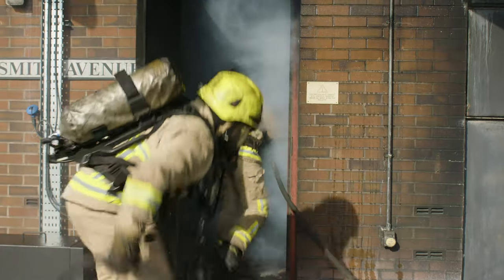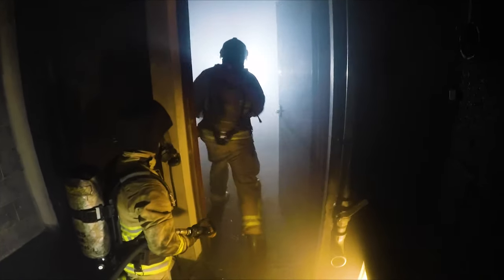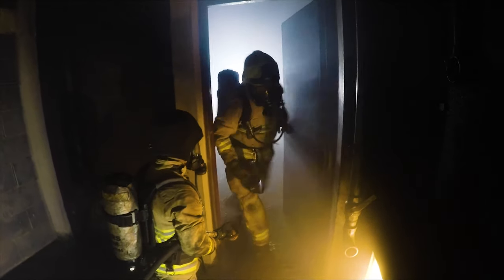Ceiling temperatures in the burn room are able to reach up to 1,000 degrees centigrade. The facility is now just one of the few in the country that offers both gas and carbonaceous burning.